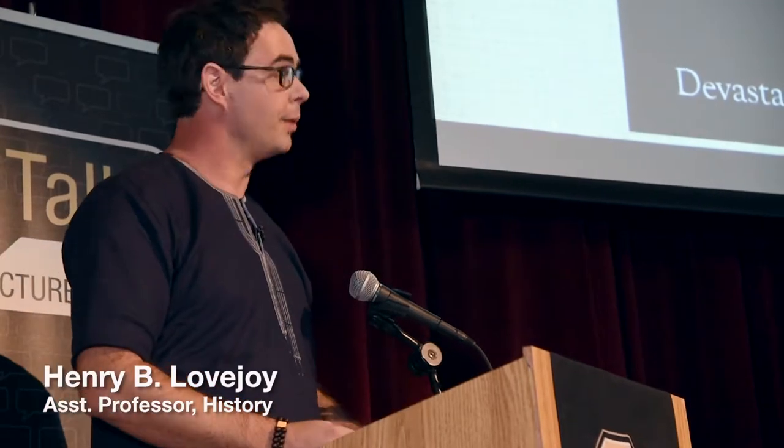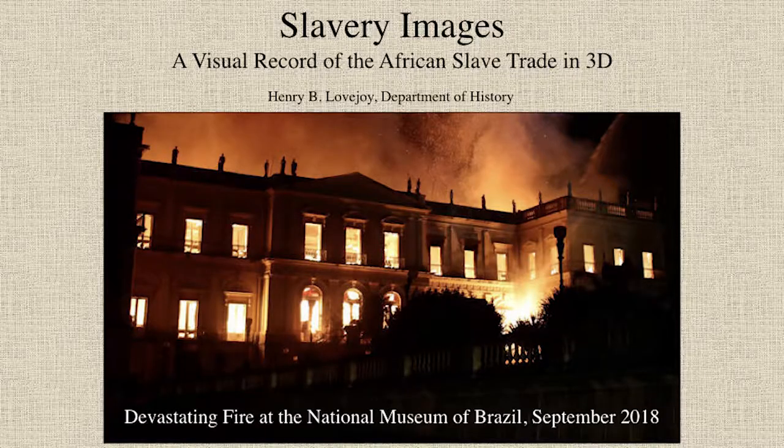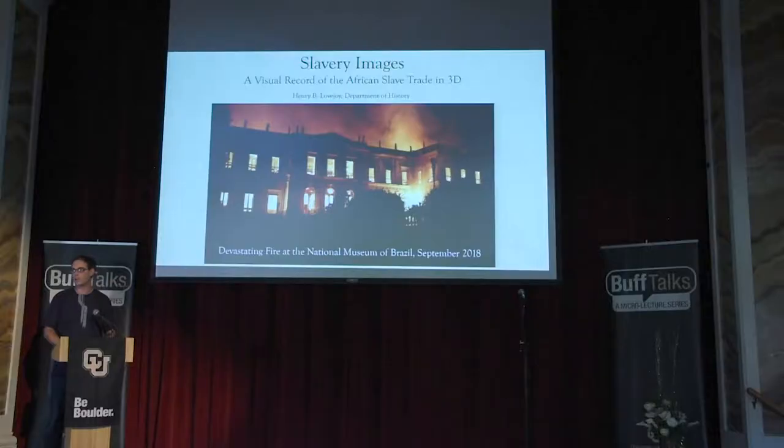So in September of this year, the Brazilian National Museum burned down. The country's president called these losses, quote, incalculable to Brazil. As the media explained, millions of artifacts related to indigenous groups in the Americas were lost. Tens of thousands of specimens of plants, insects, and animals — a collection twice as large as the British Museum — gone.